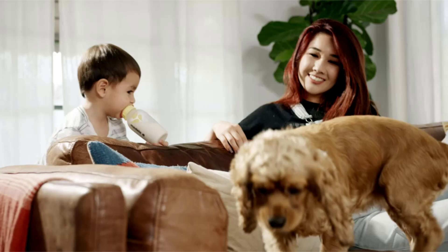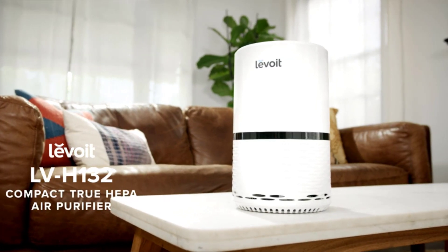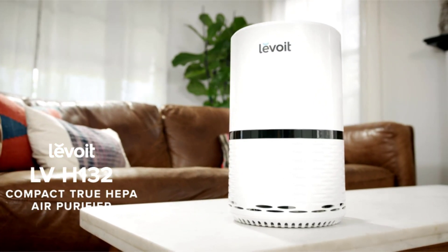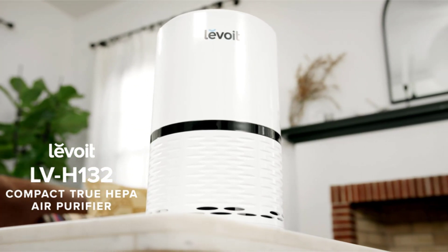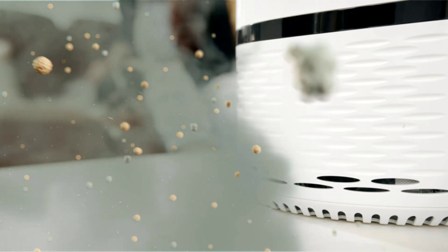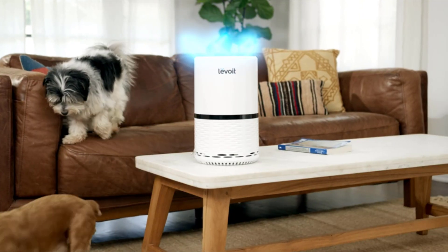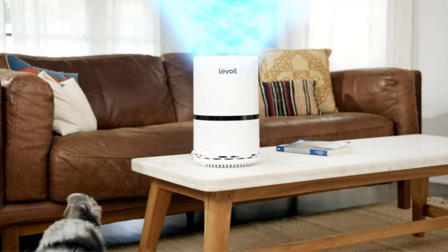Fresh air should always be available for you and your loved ones. The LVH132 Compact True HEPA Air Purifier can make that happen. Three stages of filtration catch dust particles, absorb odors, and capture 99.97% of airborne contaminants as small as 0.3 microns.